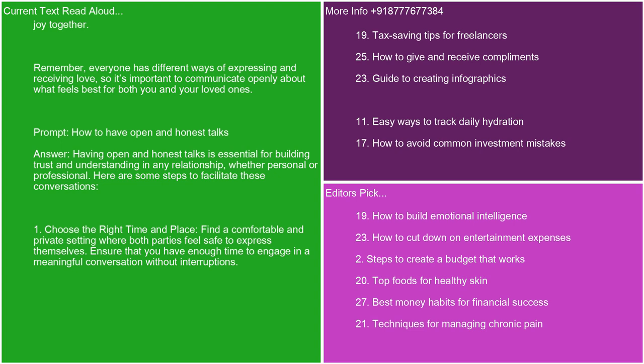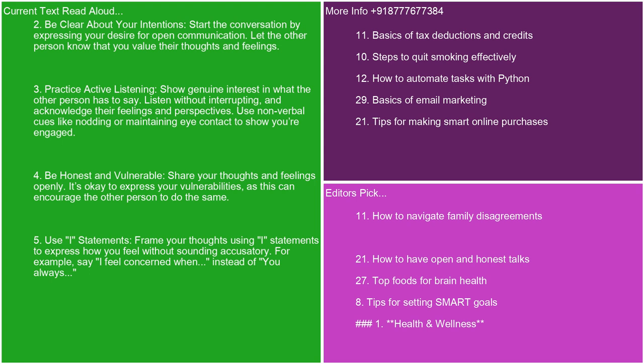Having open and honest talks is essential for building trust and understanding in any relationship, whether personal or professional. Here are some steps to facilitate these conversations. 1. Choose the right time and place. Find a comfortable and private setting where both parties feel safe to express themselves. Ensure that you have enough time to engage in a meaningful conversation without interruptions. 2. Be clear about your intentions. Start the conversation by expressing your desire for open communication. Let the other person know that you value their thoughts and feelings. 3. Practice active listening. Show genuine interest in what the other person has to say. Listen without interrupting and acknowledge their feelings and perspectives.